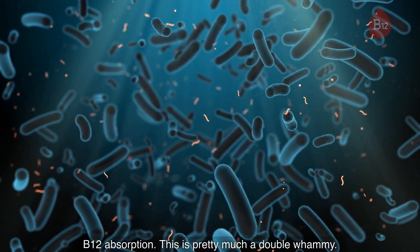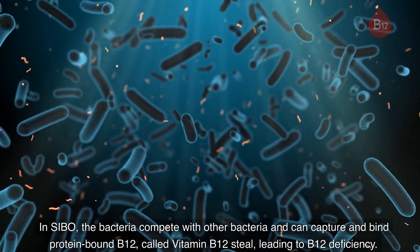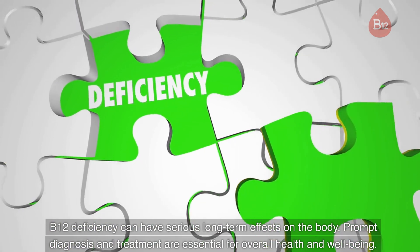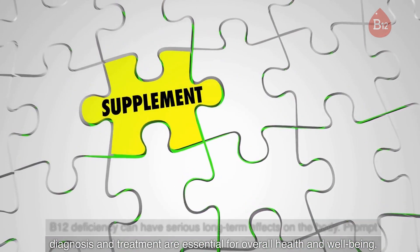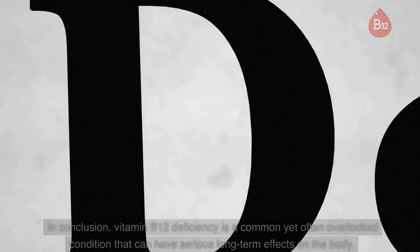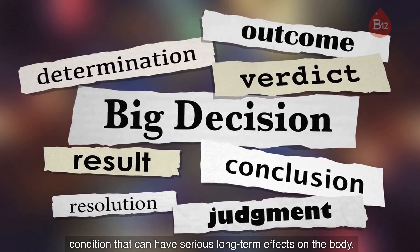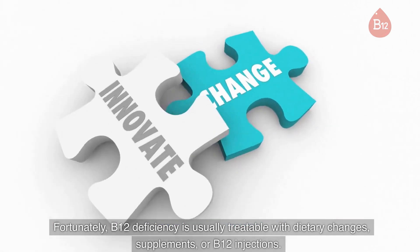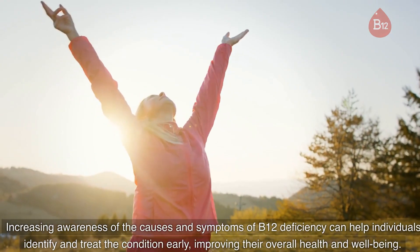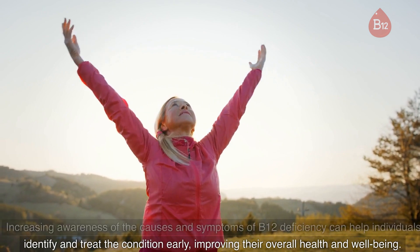In SIBO, the bacteria compete with other bacteria and can capture and bind protein-bound B12 — called vitamin B12 steal — leading to B12 deficiency. B12 deficiency can have serious long-term effects on the body, and prompt diagnosis and treatment are essential for overall health and well-being. In conclusion, vitamin B12 deficiency is a common yet often overlooked condition. Fortunately, it is usually treatable with dietary changes, supplements, or B12 injections. Increasing awareness of the causes and symptoms of B12 deficiency can help individuals identify and treat the condition early, improving their overall health and well-being.